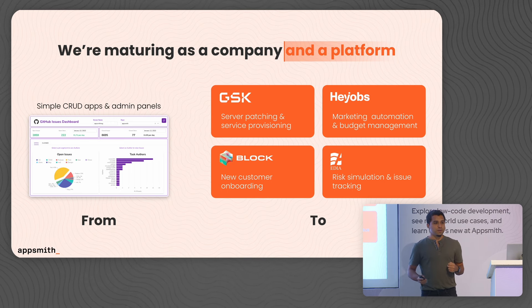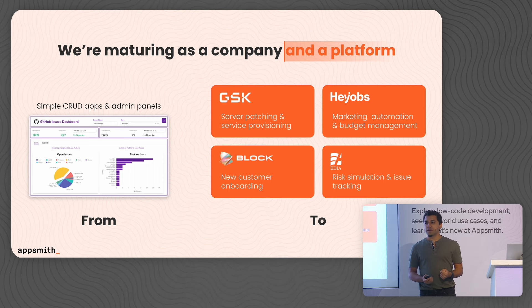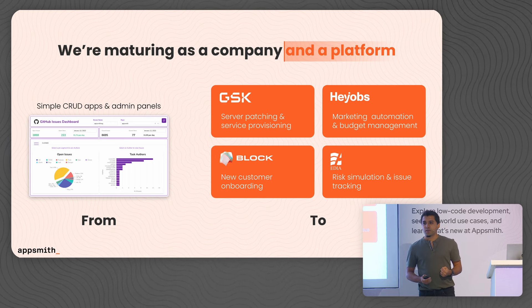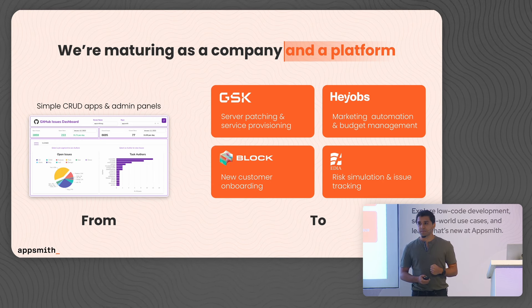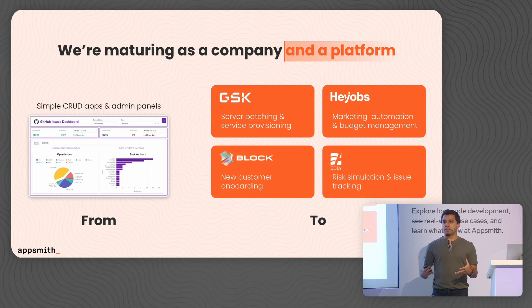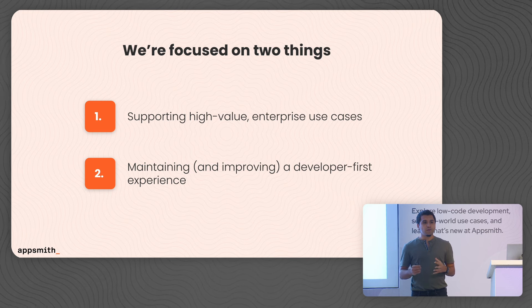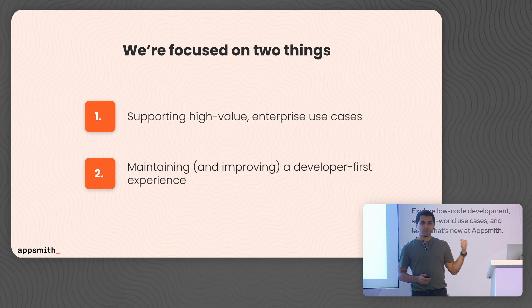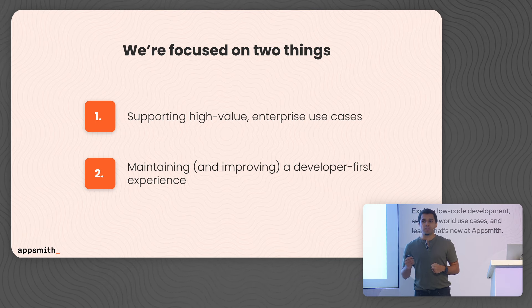Now, with this new phase of growth, we also have to evolve. Because AppSmith as a product was built for developers to build simple CRUD applications and admin panels. But today, as Abhishek touched upon, we're actually seeing large enterprises like GSK and Hayjobs adopt us for mission-critical applications. And along with that, we need to reimagine our roadmap so that we can better support these new emerging use cases. We're now currently trying to focus on two core things: building platform capabilities to support these new mission-critical use cases, but at the same time, also doubling down on our developer experience.